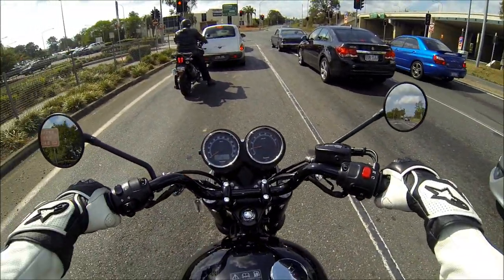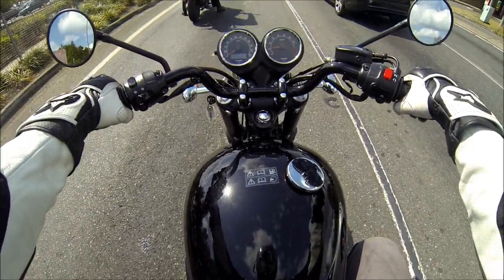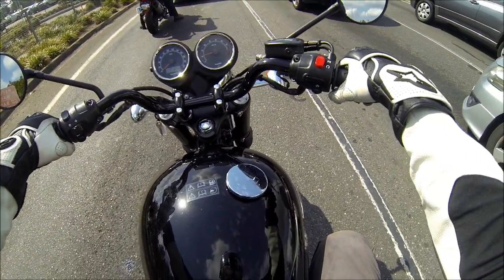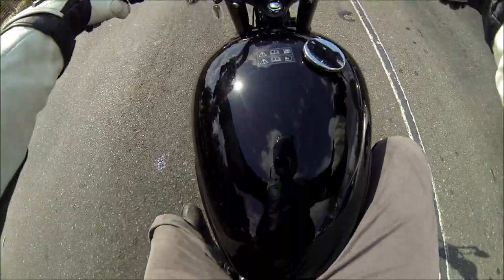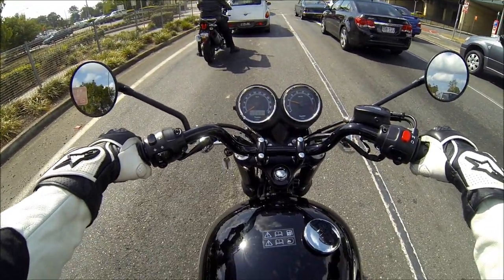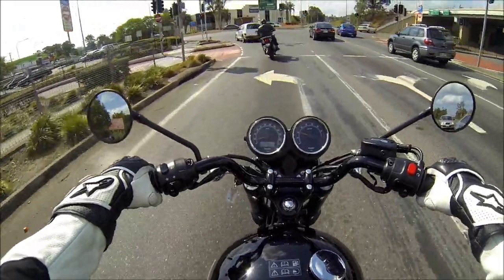Some people would want a louder bike — doesn't really bother me that much. The gauge is easy to read. The switches are all right to use. It looks pretty nice — just this view of the gauges is pretty nice.